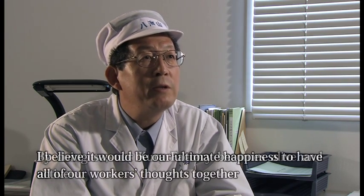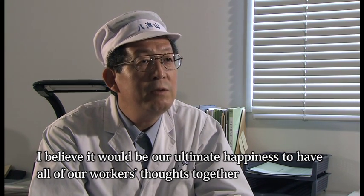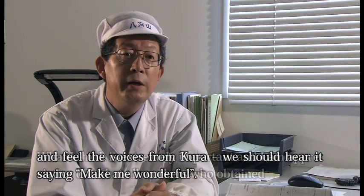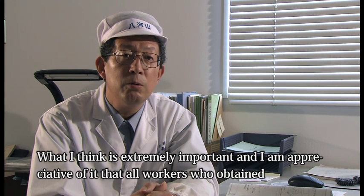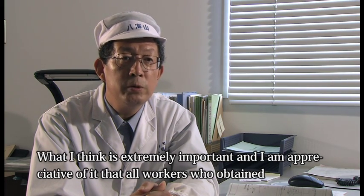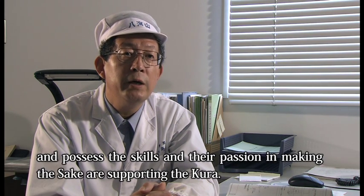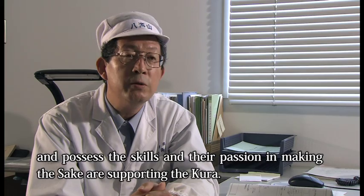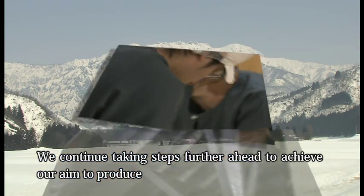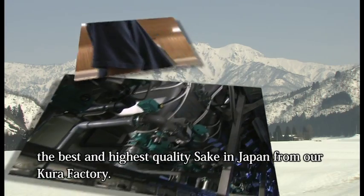By doing so, the brewery comes alive. You can hear the brewery's voice saying 'make good sake.' If the kurabito workers can unite with that spirit, it would be the best. The most important and appreciated thing in this brewery is the passion for sake making and the technology that reliably supports it. From this brewery, we are now beginning to walk toward making the highest quality sake in Japan.